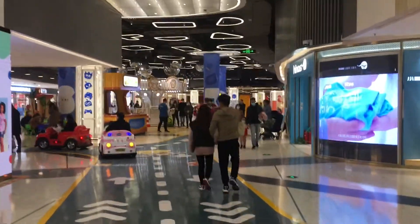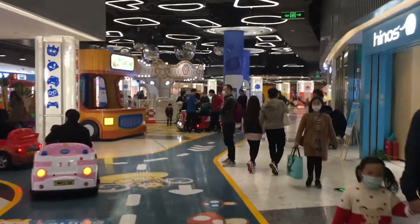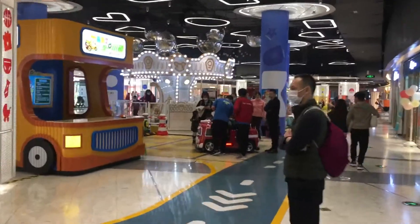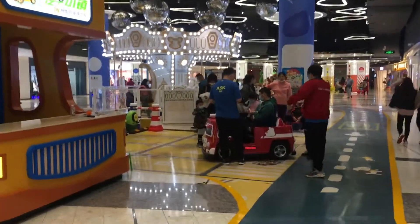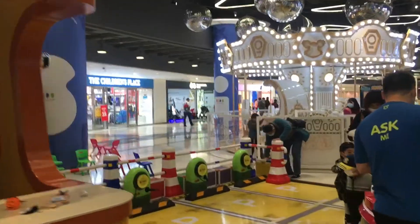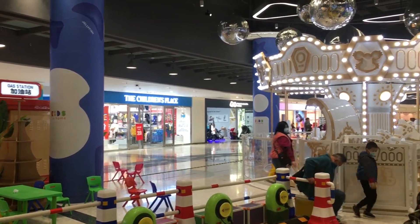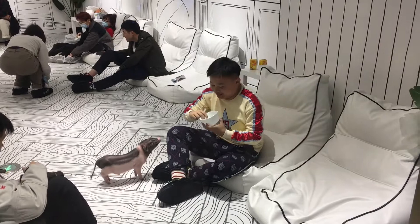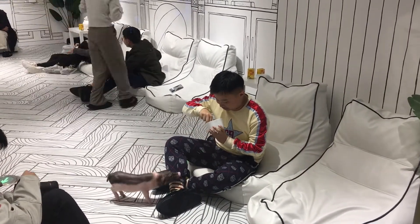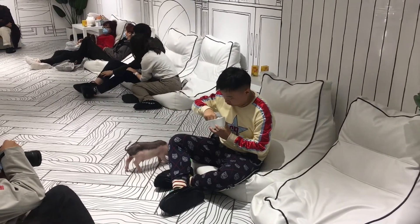There are also a bunch of big toy cars kids can play with — a lot of fun. Looks like we've got a merry-go-round in the middle. The Children's Place — only place I've seen that ever in China. And apparently the purpose of this whole shop is for people to play with the piglets. I'm not sure I get it, but if people will pay for it, I guess it's fine.